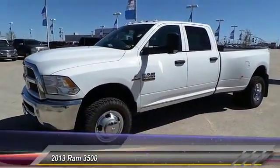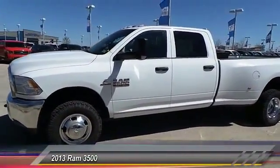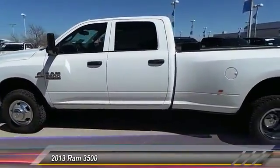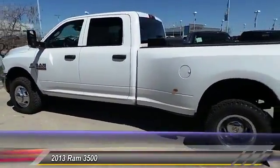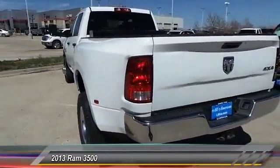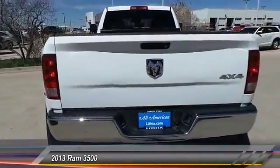The 2013 Dodge Ram 3500 is a solid option for truck buyers in need of hauling capacity and serious towing. With names like Hemi and Cummins under the hood, there is plenty of muscle to back it up. This vehicle has less than 20,000 miles.